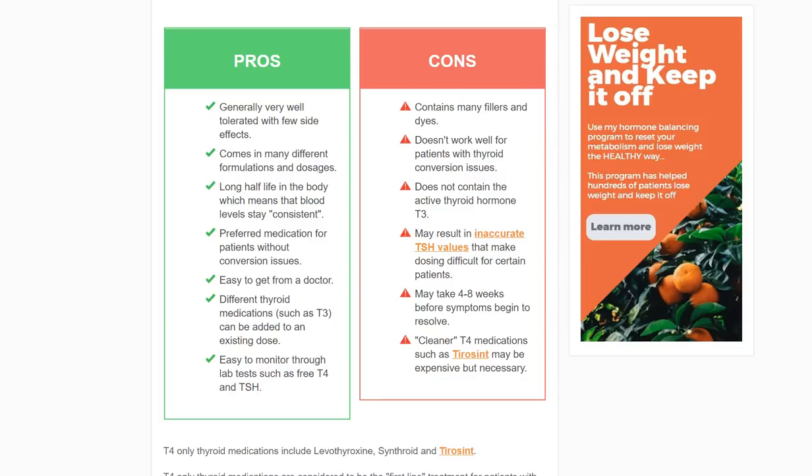So let's just jump in right now. We know that T4 medications are the most commonly prescribed hypothyroid medications out there. So what that means is doctors, when they determine that you have thyroid-related issues, they almost always give you these type of medicines — probably something like 97 or 98% of the time.